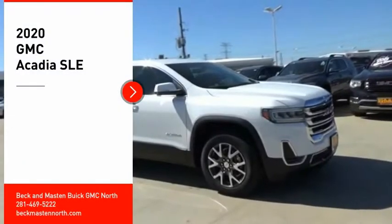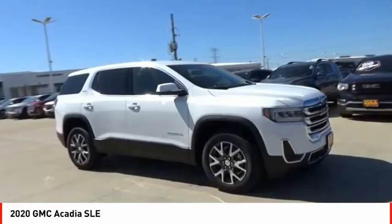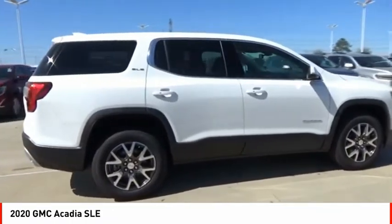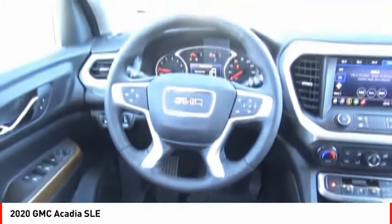Looking for the right vehicle? Check out the 2020 Acadia. The GMC Acadia has great capability coupled with exceptional safety, offering better highway fuel economy than any other eight-passenger SUV, advanced technology, and thoughtful ergonomics. The Acadia is a premium utility that rejects compromise.